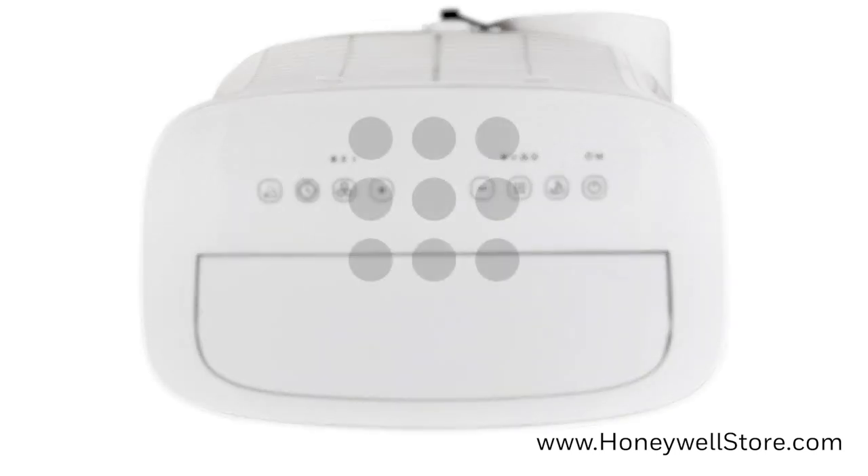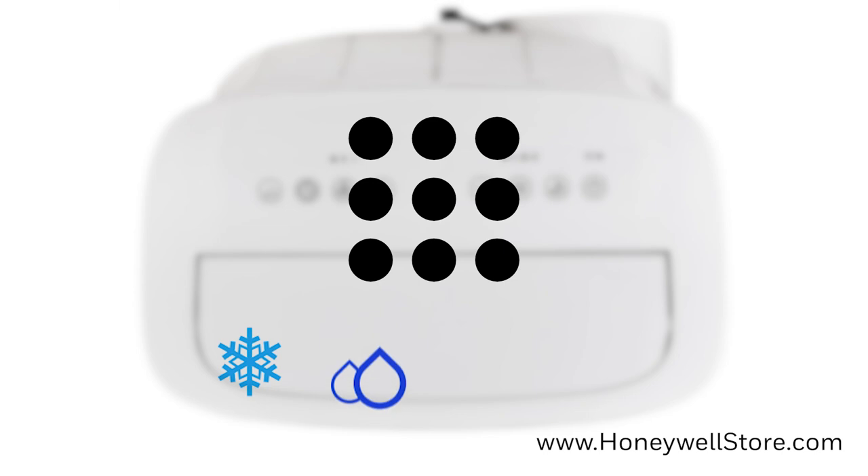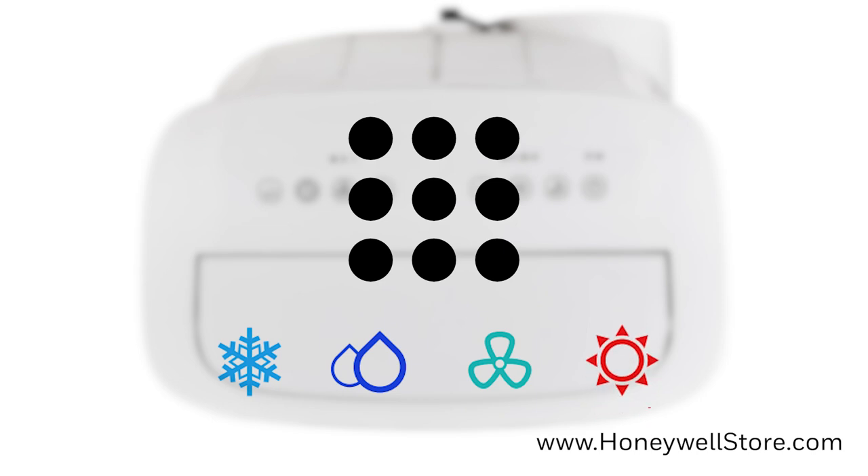When the mode control button is pressed, it will cycle between air conditioning mode, dehumidifier mode, and fan mode. On heat and cool models of the Contempo Series, it will also cycle to heat mode.